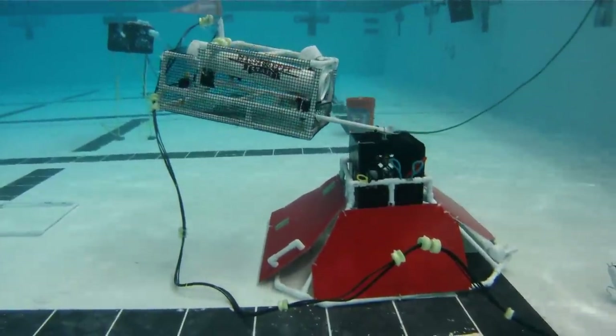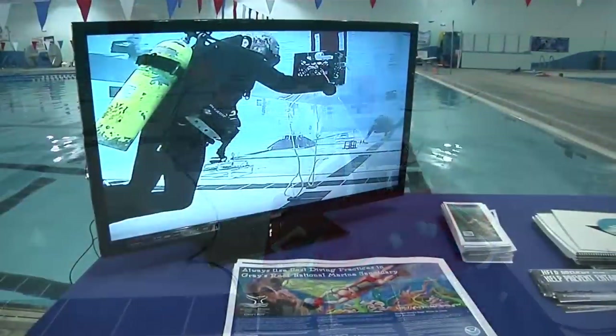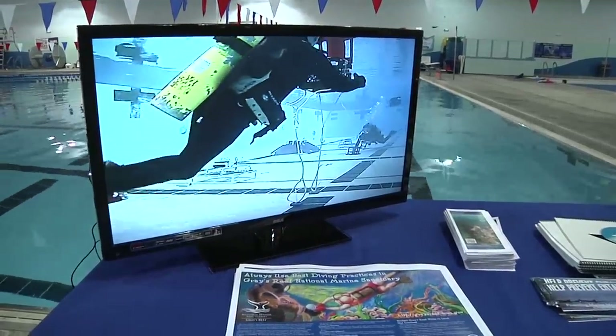It's Gray's Reef National Marine Sanctuary's biggest educational outreach event of the year, the MATE Underwater Robotics Competition.